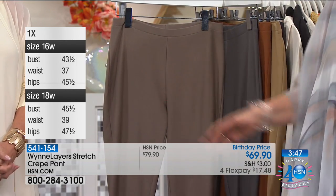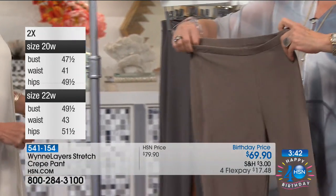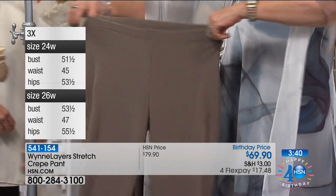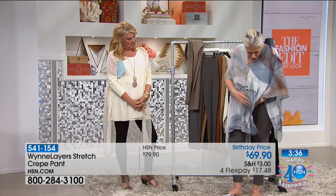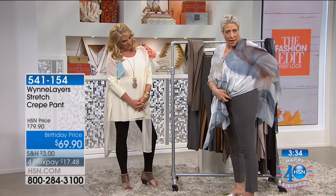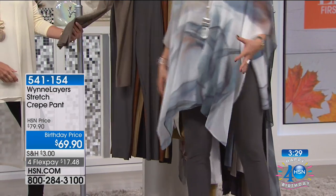It's a simple pull-on pant, but it doesn't have that sort of grandma thing where they bunch up. These are just a great stretch. They're comfy. And I want you to see something, because I'm not afraid to do this on national TV. I get nice coverage. The lumps and bumps do not really show. It's beautiful fabric. They are just comfy and easy. You will live in them. They should travel with you this summer.